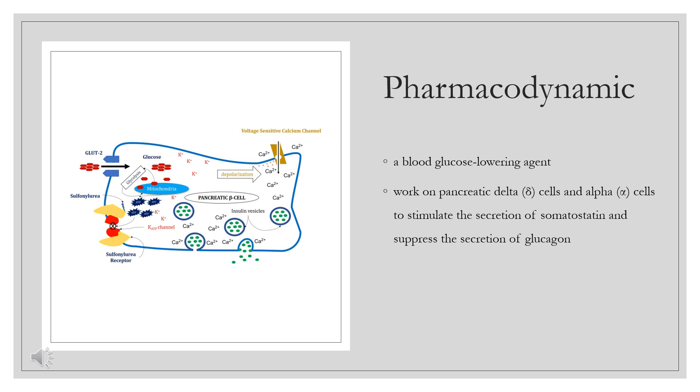Like other sulfonylureas, glipizide may work on pancreatic delta cells and alpha cells to stimulate the secretion of somatostatin and suppress the secretion of glucagon, which are peptide hormones that regulate neuroendocrine and metabolic pathways.